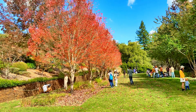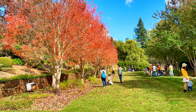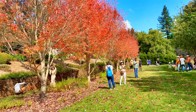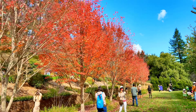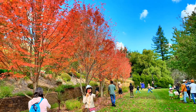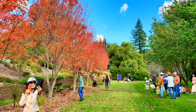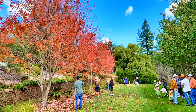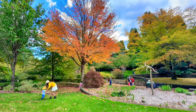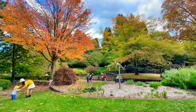The admission fee was $15 for this garden. So here you enjoy the colors of autumn here in New South Wales. From Sydney city center it is around one hour and a quarter distance.